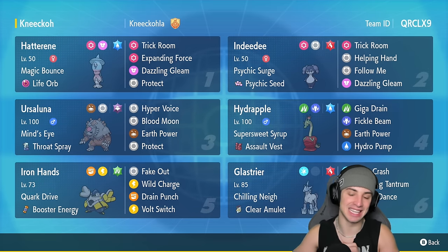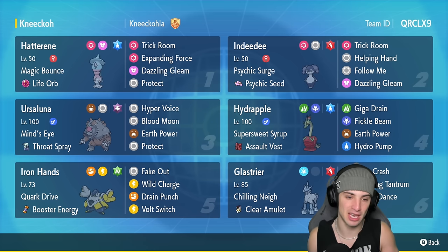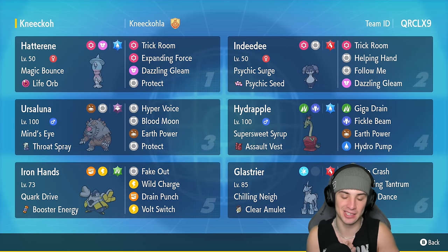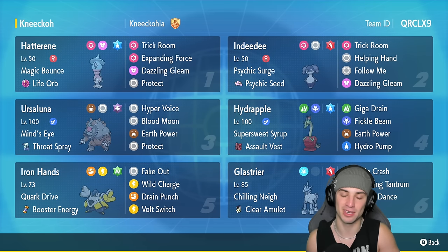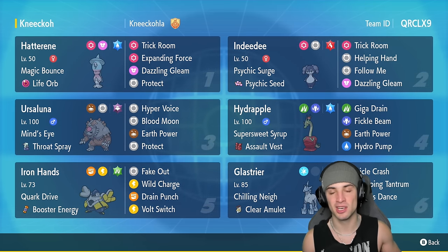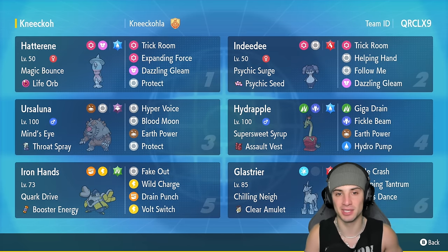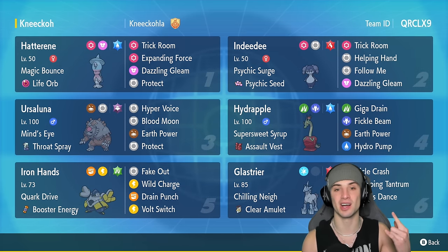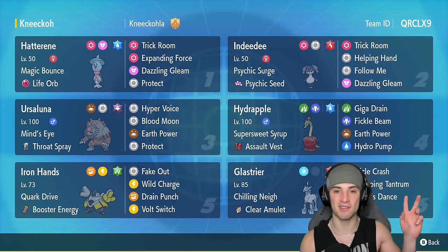That might have been my easiest recording session I've ever done in this game. Rocked out with Hatterene and Indeedy, popped trick room every single game, and Hydrapple, Ursaluna, Iron Hands, and Glastrier are amazing in trick room and great in the back end — just worked too perfectly. But guys, that's going to be it for today's video. If you enjoyed the content, don't forget to smash that like button, and if you're new here click that big red subscribe button so you know when all my videos go live. You guys rock — spend Poké Watts every day and I'll catch you on the next one, peace out everybody.